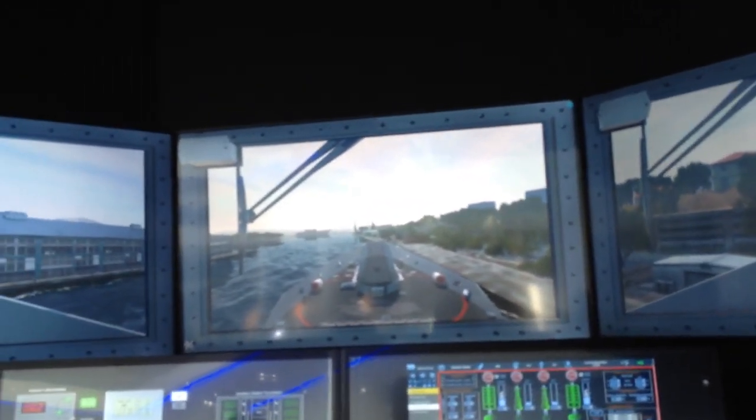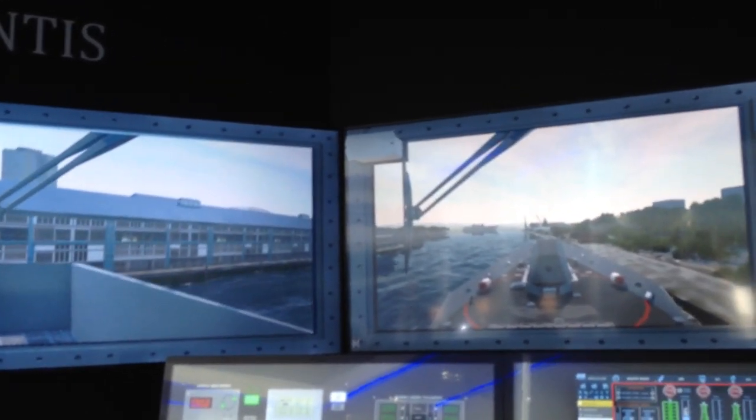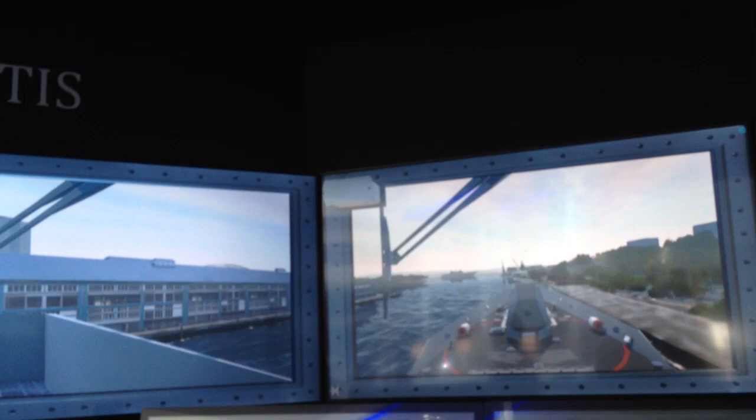In this learning room we are able to teach different types of operators and also different types of maintainers.